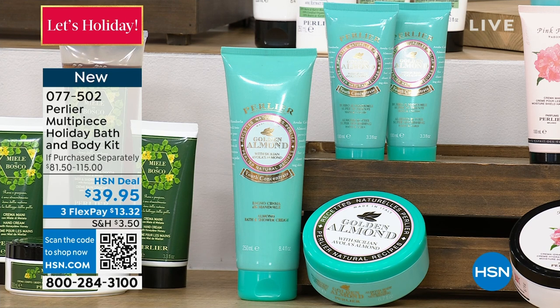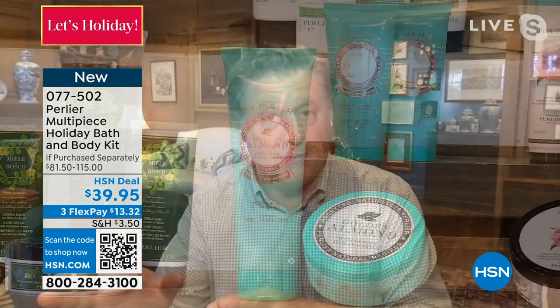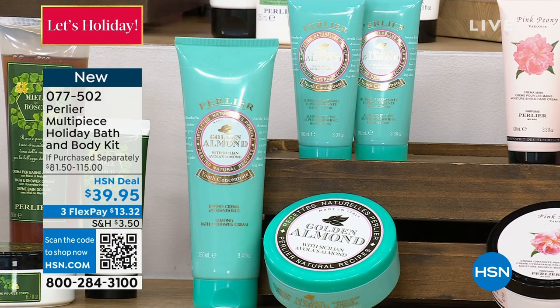Golden Almond is one of the more expensive products we manufacture because we can only go to one place to get this particular almond oil, manufactured by only two different families. Only two families make the pizzuta almond — the most sought-after almond by pastry chefs. The fragrance comes from the blossom of the almond, so it's not almond — it's more ethereal, powdery, just clean and beautiful. The oil comes from cold-pressed pizzuta almond done the old-fashioned way, and we add 1,000 milligrams of vitamin E in the body cream and each hand cream.